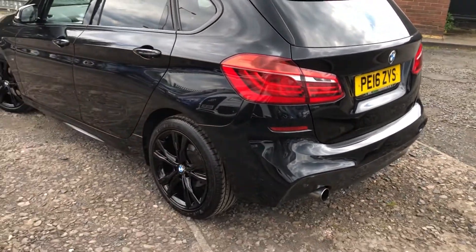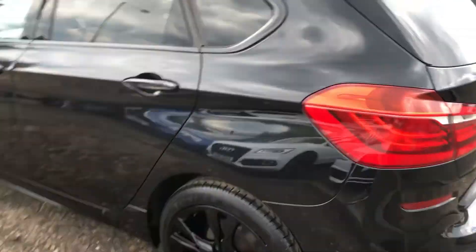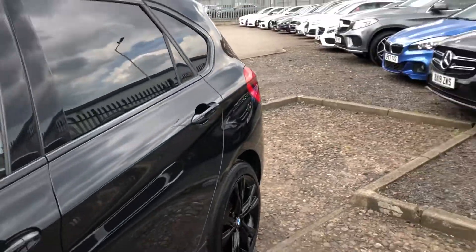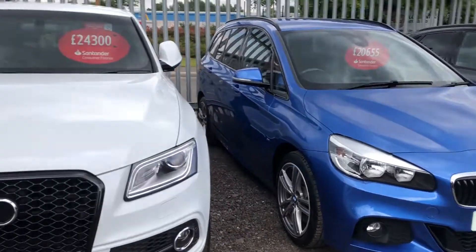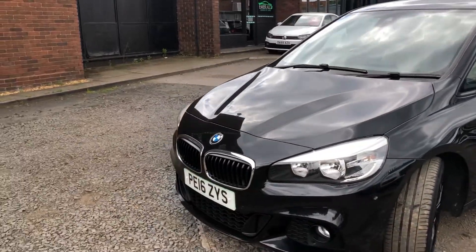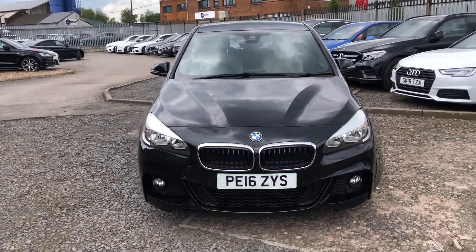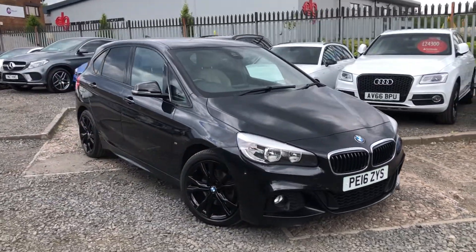From every different angle, the Shadowline and the gloss black alloy wheels really do set this aside from any other 2 Series you've seen. We have an Estral Blue one there, but I'm sure you would agree that one just looks that little bit better. When you take into account the awesome combination of the interior it's got, you'd be hard pushed to find a better one. So without further ado, let's take a look inside.